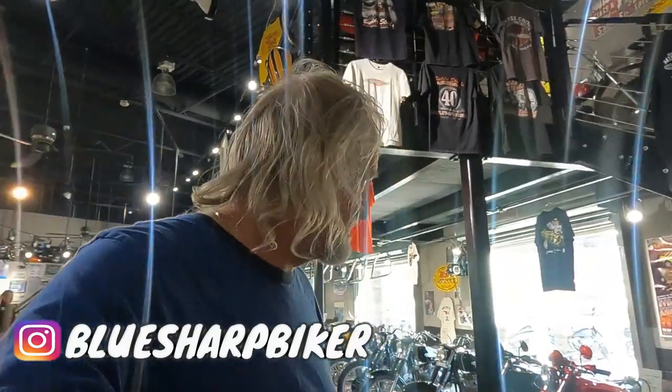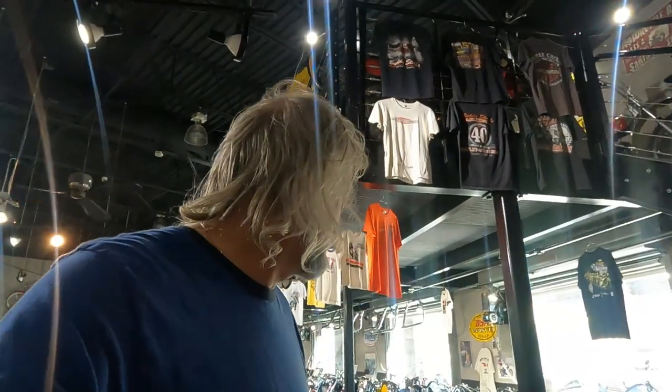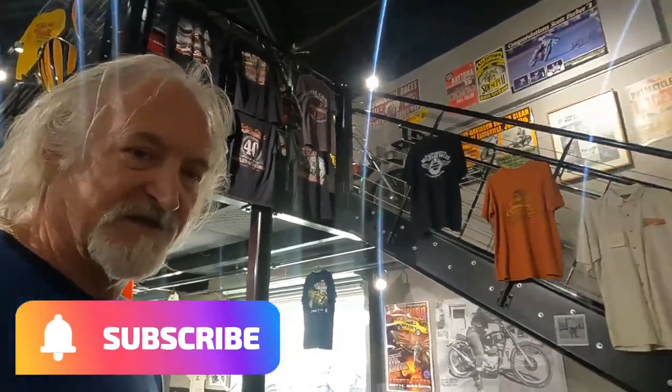We're here today at Buddy Stubbs Harley-Davidson in Phoenix, and this place is really out of this world. They've got all kinds of stuff here. I'm in their motorcycle museum right now, and this is a motorcycle museum that has a lot of stuff — it's more than just Harleys. They have got tons of things in here. It's an incredible museum. Looks like they've got a few hundred bikes in here, and they've got some really interesting things.